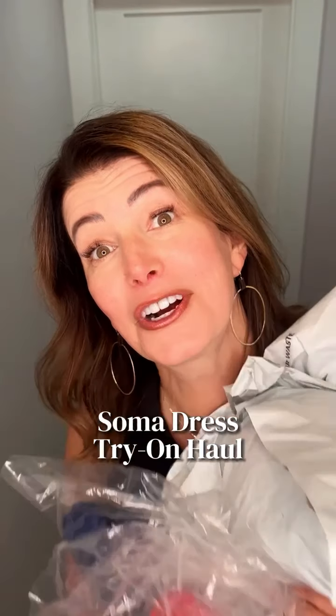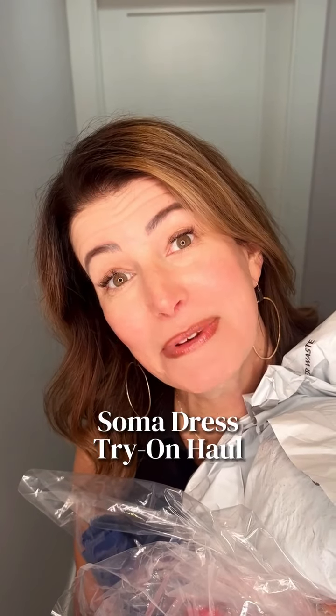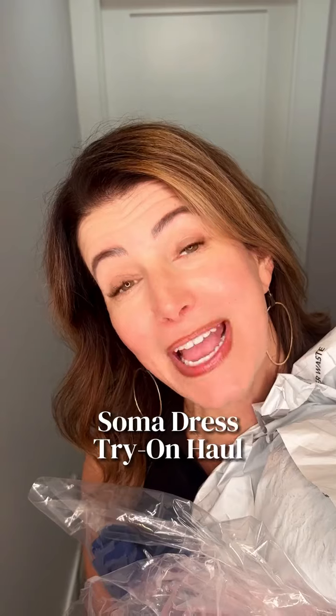I got a huge haul of summer outfits and dresses from Soma. Let me try them on and you can tell me what to keep and what to return.